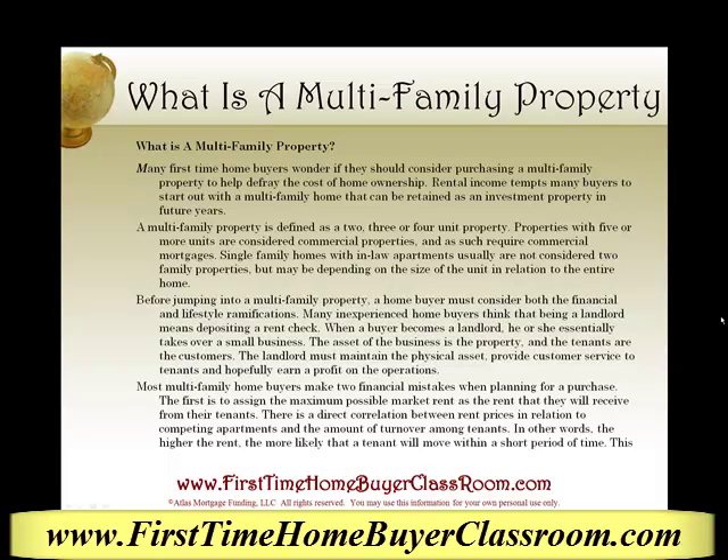Hi, this is Keith Shabby, your friend in the mortgage business, and today we're discussing what is a multifamily property.